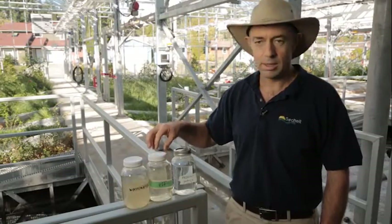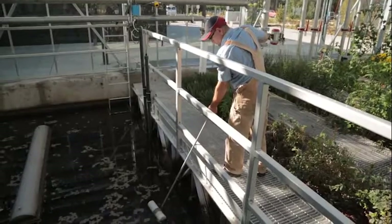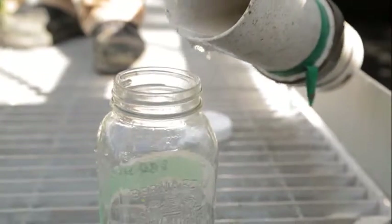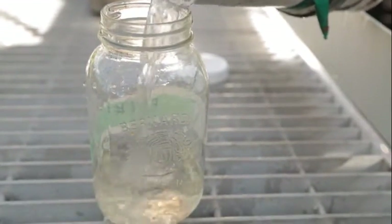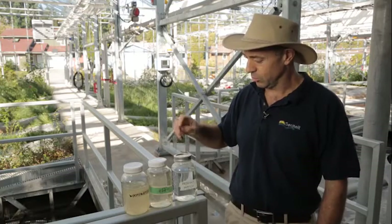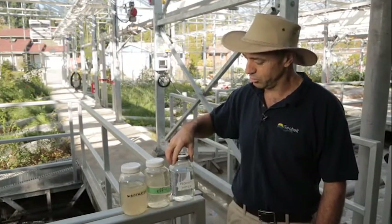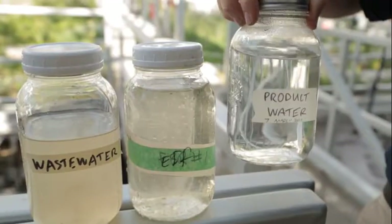This jar in the middle is the secondary effluent — this is the product of the biological treatment process. Most treatment plants stop here and disinfect the water and then send it on its way. But here at the Sechelt Water Resource Centre, we then do membrane filtration to create tertiary effluent, or as I call it, the product water.